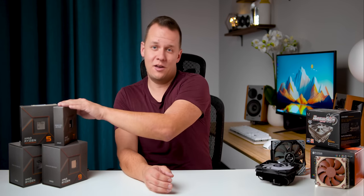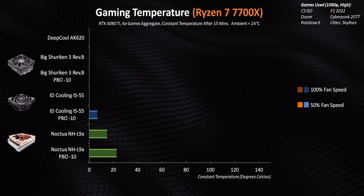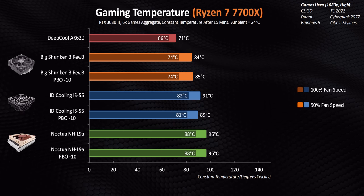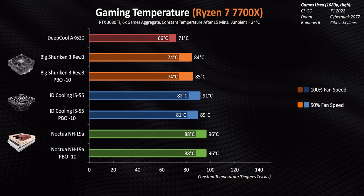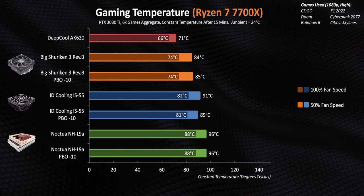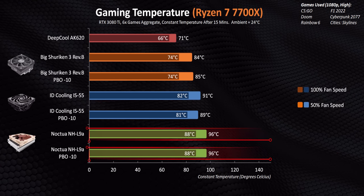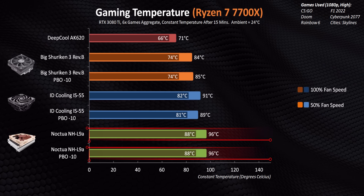So that covers the 7600X. Moving on to the 7700X — this is the most challenging CPU to cool of the whole bunch in a lot of ways. Like the 7600X, it uses a single CCD design, but it's been boosted to achieve higher frequencies, and it just gets to a hell of a lot higher temperatures at both 100% and 50% fan speeds on every single one of these coolers. The optimizer does absolutely nothing about it. The Noctua — I just wouldn't be comfortable using it to game on a 7700X unless you have amazing airflow in your case.